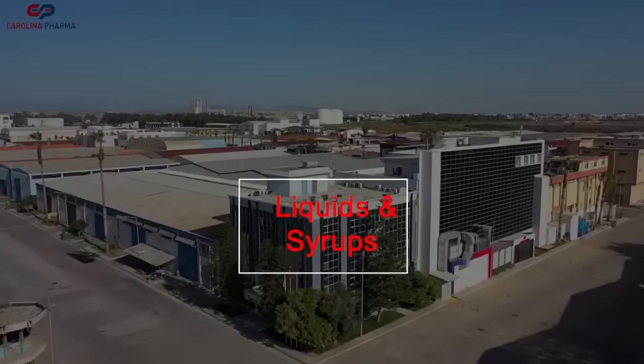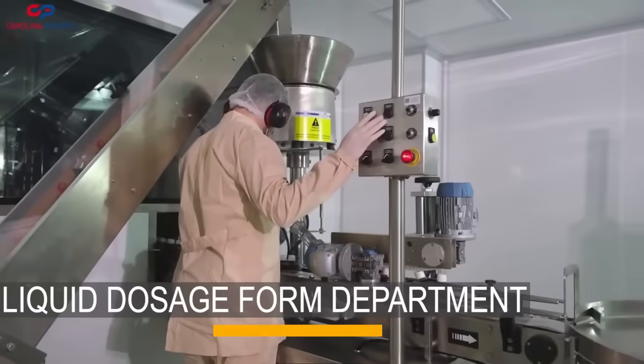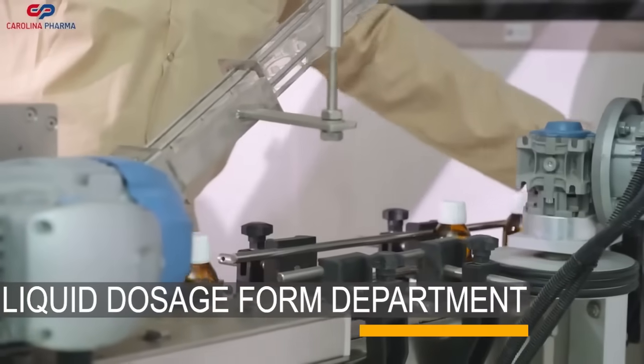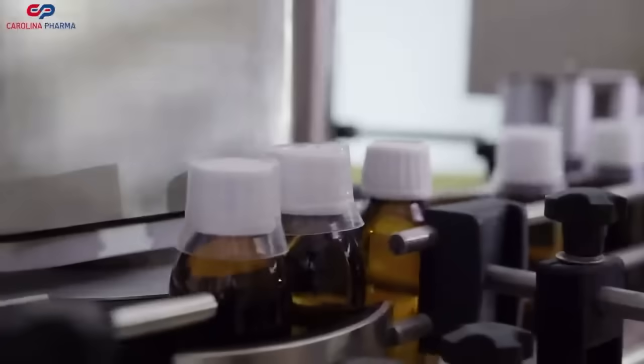Next, our liquid production line. This is where we produce syrups and solutions. It's an ultra-modern setup, ensuring sterility and precision in every drop.